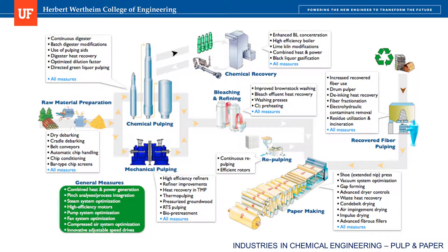This infographic resembles a process flow diagram and summarizes the whole papermaking process. You should pause the video here to read it in more detail if you're interested.